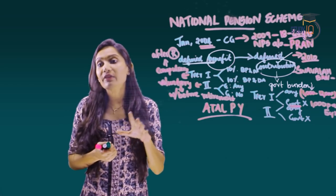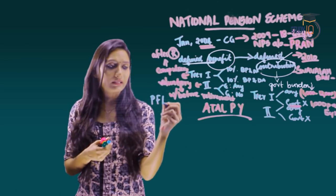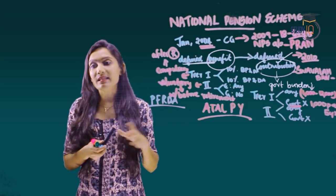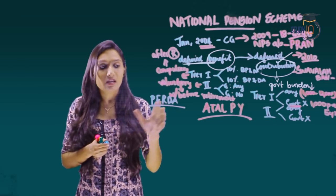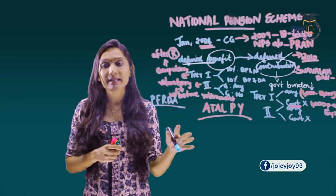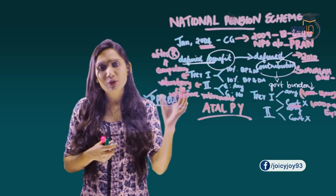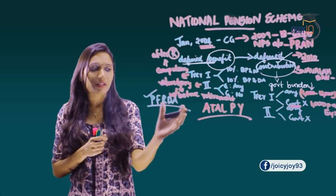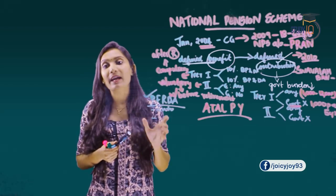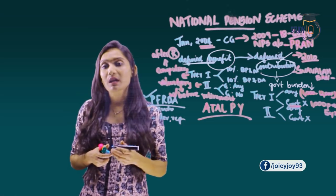The Pension Fund Regulatory and Development Authority, or PFRDA, is an autonomous body set up by the Government of India. Its purpose is to develop and regulate the pension market in India.